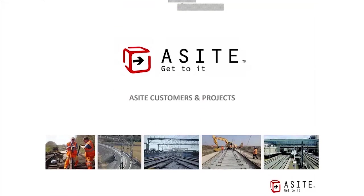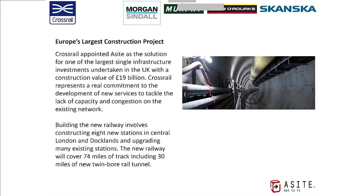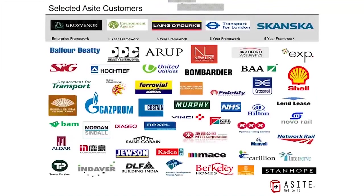Here are a few examples of where we're used today. We have over 400 customers globally, including main contractors, general contractors, and owner-operators using us across their project portfolios in both government and private sectors. Here in the New York area, we're working with the New York City Department for Design and Construction, a CM called New Line Structures, Bradford Construction, and EXP in Canada. Our customer base is global and we do projects right around the world.